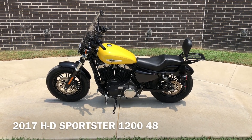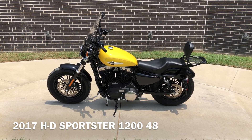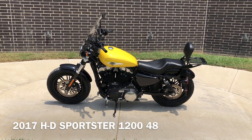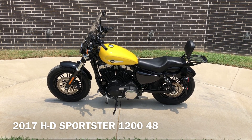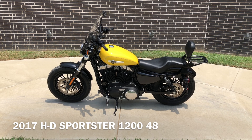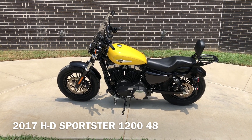Howdy folks, this is Rusty with American Motorcycle Trading Company here in Bedford, Texas. We've got a 2017 Harley-Davidson Sportster 1248, and this is going to be one of our certified pre-owned motorcycles. It's been through our 32-point pre-delivery inspection. We test rode it, made sure everything was working correctly, and gave it a professional detail.